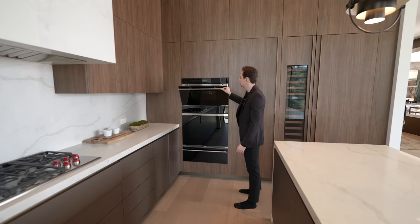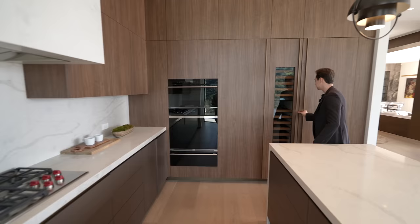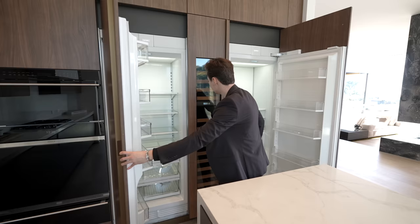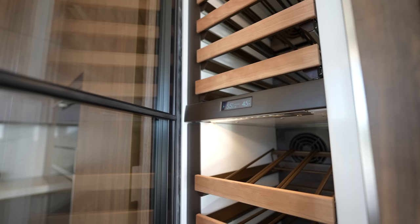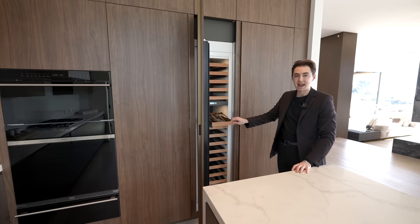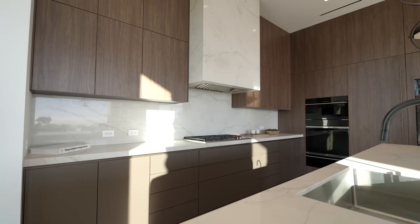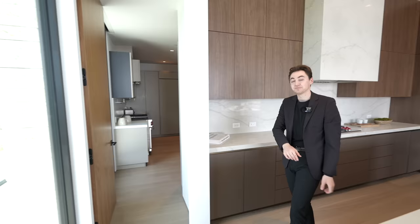The appliance suite includes a Wolf microwave, oven, and warming tray, plus a SubZero paneled fridge and freezer. Natural wooden tone cabinetry goes all the way to the ceiling, and there's a SubZero wine refrigeration unit with pull-out racks. All the cabinetry extends to the ceiling throughout the rest of the kitchen as well.